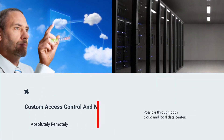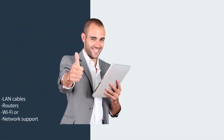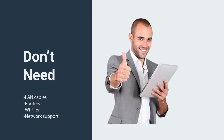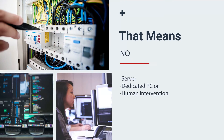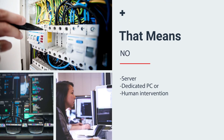This device can meet your custom access controlling and monitoring needs with both cloud and local data centers. You don't need any LAN cables, routers, Wi-Fi, or networked support to operate the device, which also means no server, dedicated PC, or human intervention is required for operating the device.